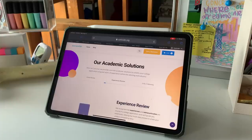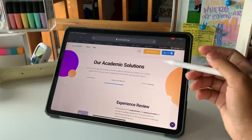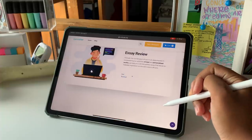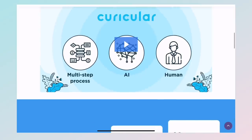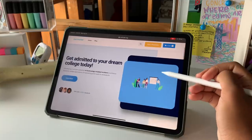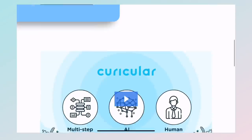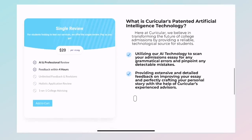I can also recommend a company called Curricular, which is the company currently sponsoring this video. Curricular specializes in empowering students to thrive in their curriculum and beyond. They mainly help high school and college students. For high school students, they help you get admitted into your dream college by assisting with your personal statements and professional revisions. It is founded by experienced admissions advisors, and they provide personal statement revisions for only $20 an essay.